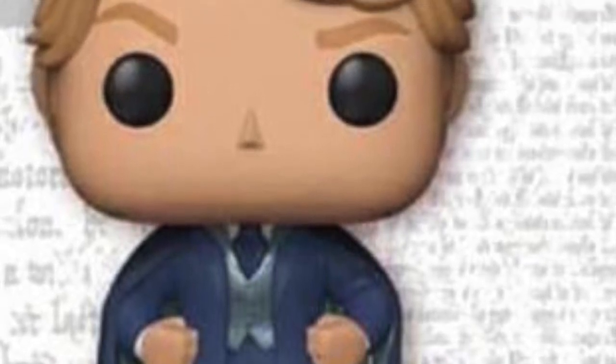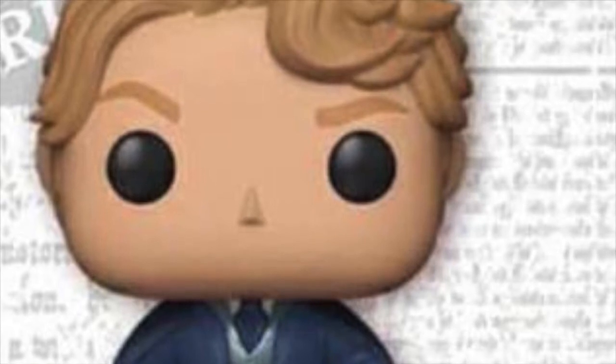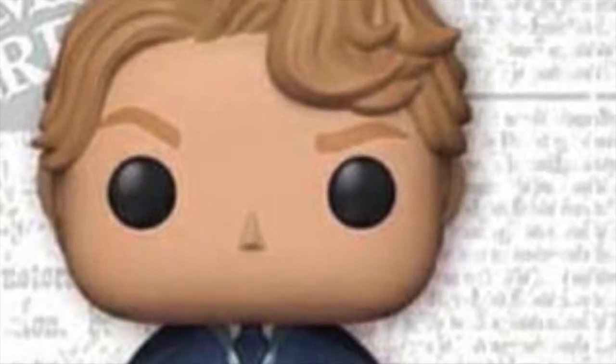Then we're getting this blue-outfitted Gilderoy Lockhart, a Barnes & Noble exclusive in the US. Apologies about the bad quality picture — I could not find a better quality picture of this exact exclusive pop. But we are getting another Barnes & Noble exclusive Gilderoy Lockhart, hopefully again available here in the UK.